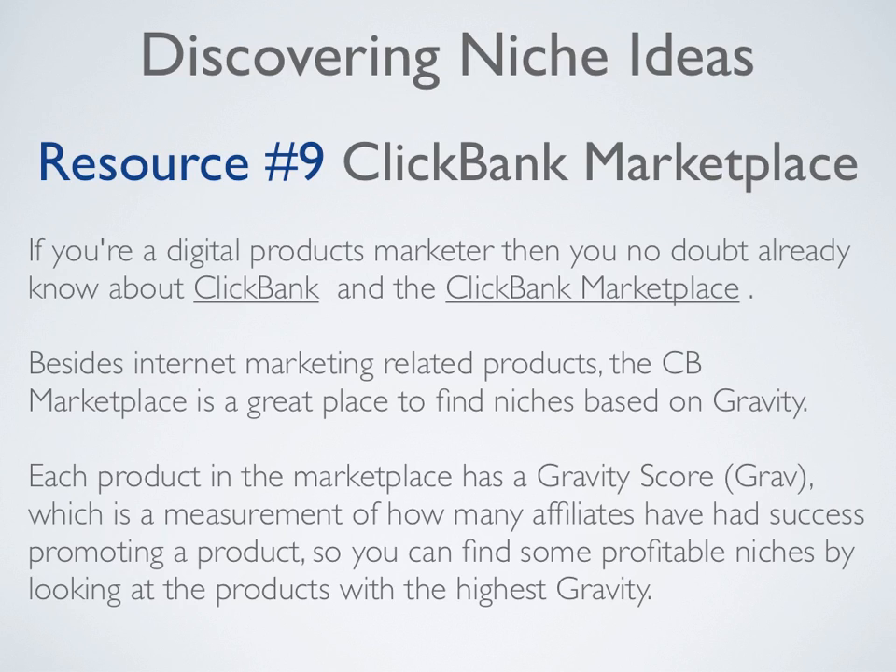Resource number nine is the ClickBank marketplace. If you're a digital products marketer, then you no doubt already know about ClickBank.com. Besides internet marketing related products, the ClickBank marketplace is a great place to find niches based on gravity. Each product in the marketplace has a gravity score, which is a measurement of how many affiliates have had success promoting that product. So you can find some profitable niches by looking at the products with the highest gravity.